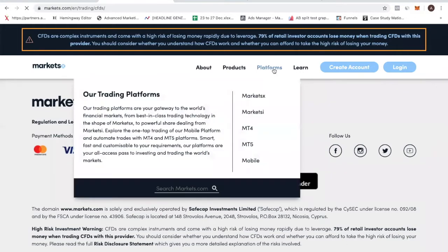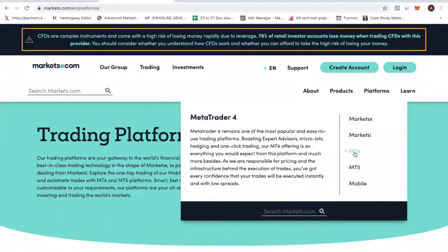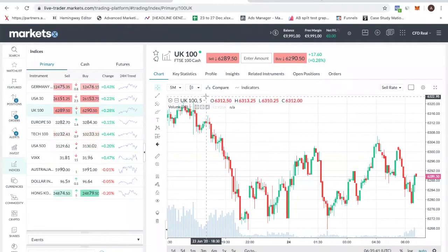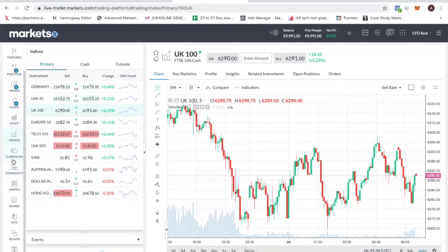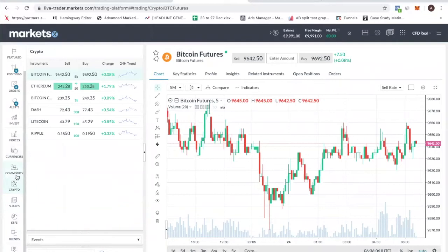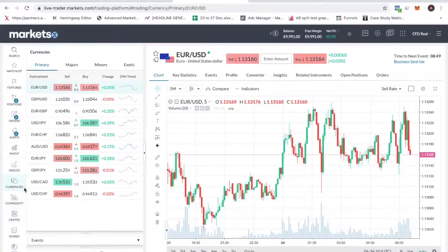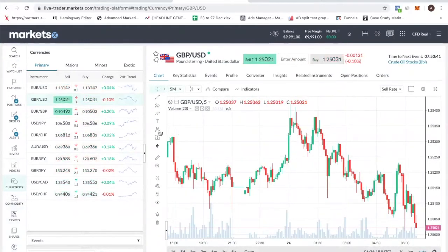Now let's talk about the platforms. They have different platforms. In this video I'll be reviewing the MarketX platform, and I'll also talk about the MT4 because MT4 is kind of like the industry standard — it's what most people use. So let me show you how the MarketX platform looks like. Right now we are in the web-based platform. You can see it's a very clean platform and I like it because it's very easy to use. On the left column you can see the instruments you can trade: indexes, currencies, commodities, crypto, shares, ETFs, and so on. For example, if you want to trade EURUSD, you go under currencies, click EURUSD, and it will pull out the chart.